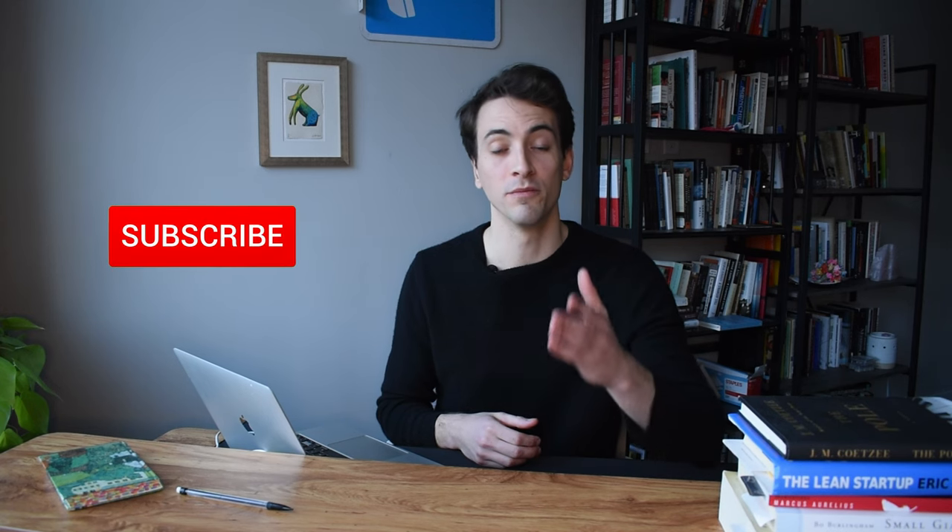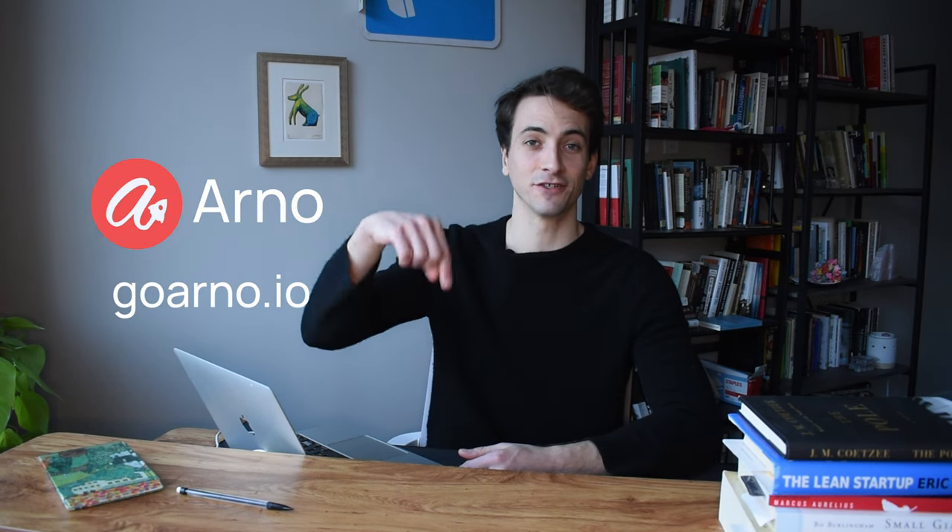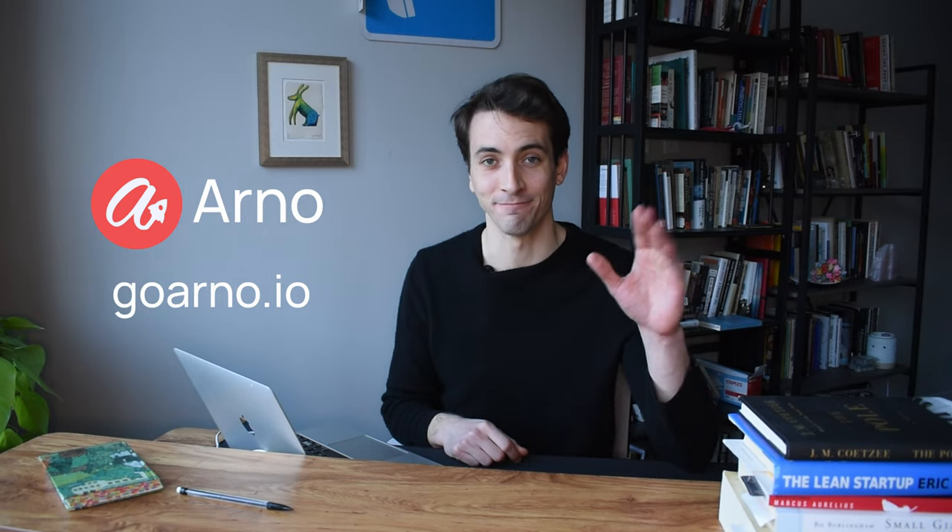If you want more helpful videos like this to help you prepare for the Duolingo English test, be sure to subscribe. And if you want to start practicing for the DET, check out Arno — there's a link down in the description. See you next time.